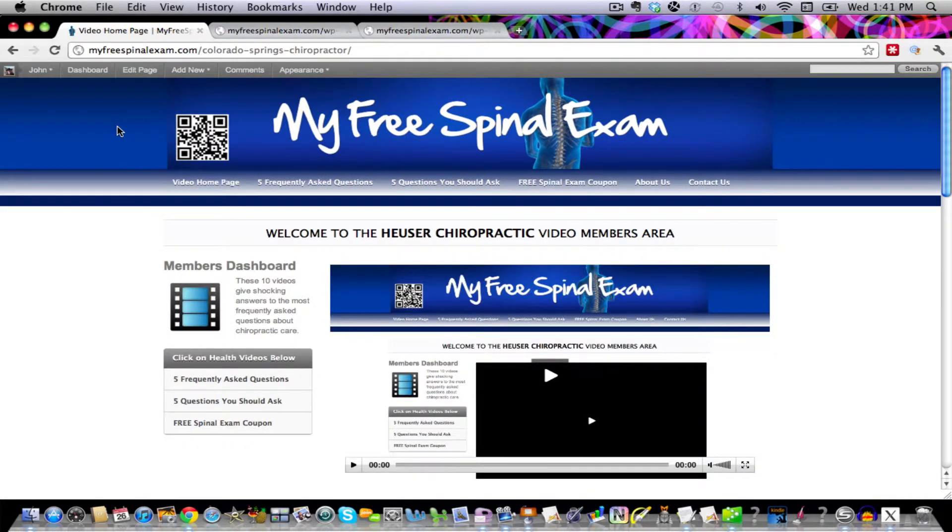For those of you that have a QR code reader on your phone, there you go — just scan it, and you can watch all these great videos on your phone as well.